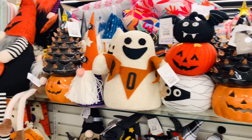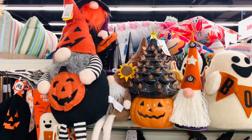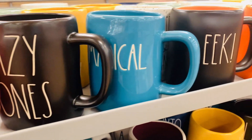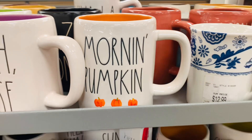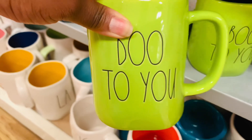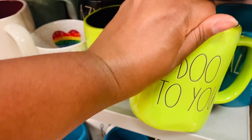Now these cute guys, I can hang with them. They are adorable, so very cute. Even this little jack-o-lantern is cute. Witch, please — that is adorable. I think I have that one, but I think I have the purple one. This lime green though, I am definitely feeling it. How pretty is that with the black on the inside? That is so very cute.